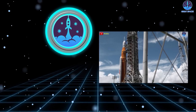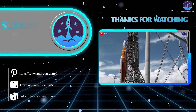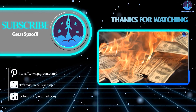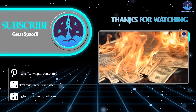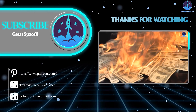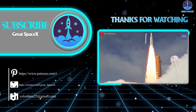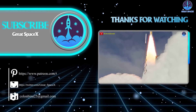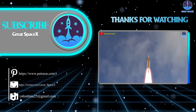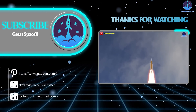Well folks, that's about it for today's episode. Thank you so much for tuning in. If you want to support our channel further, you can hop on over to our Patreon through the link in the description below. Sign up and become a patron today to gain access to exclusive content. We still appreciate your generosity and your passion for space exploration. This is Kevin from GreatSpaceX — until next time, keep looking up and happy holidays!